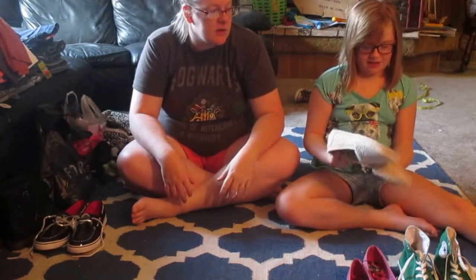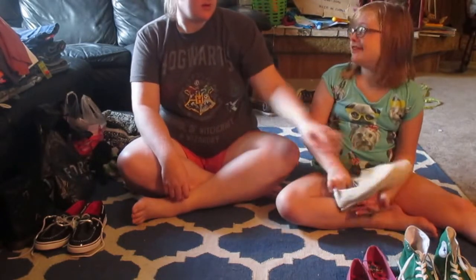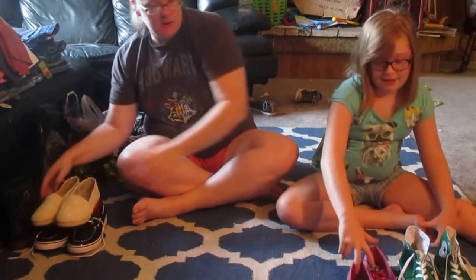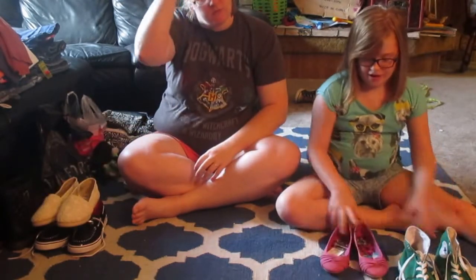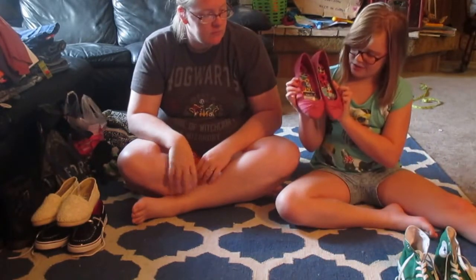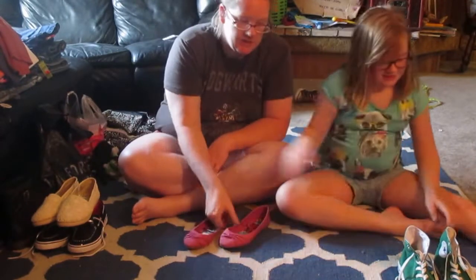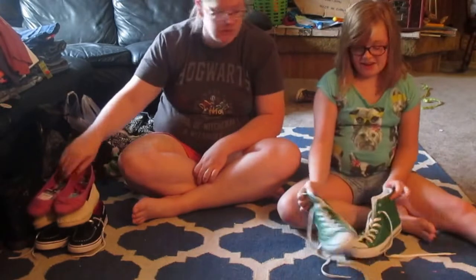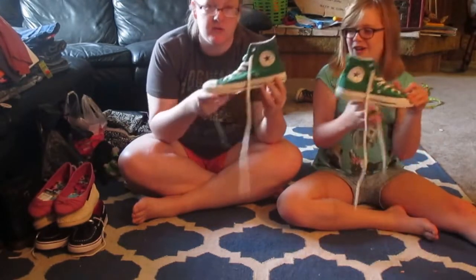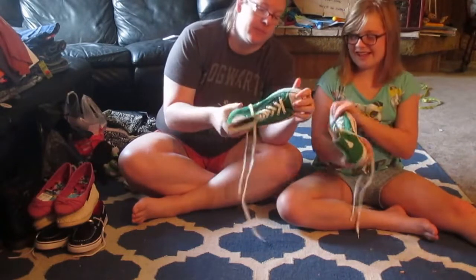Then we have these lacy slip-ons. From Route 21 we got these really cute pink flats, which are really cute. And last from Marshalls for day-to-day wear, we got a pair of high top Converse. They're green and they were the right size.